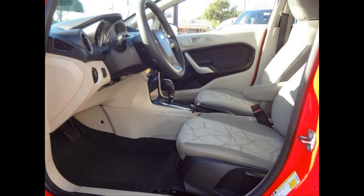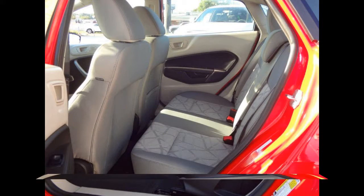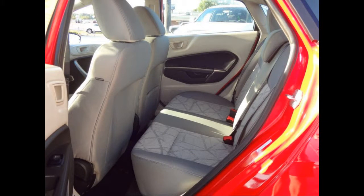AM FM CD MP3 player and a four-speaker audio system. 60-40 split-fold rear seat.